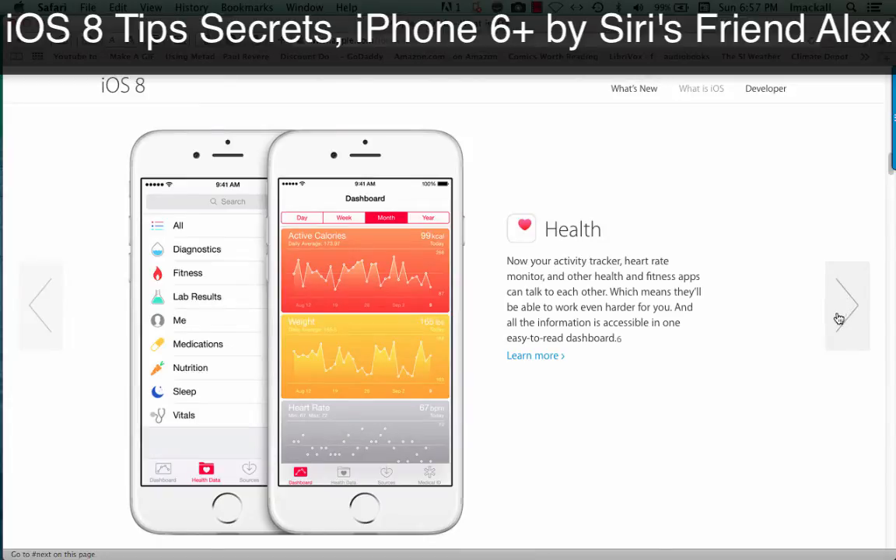Health. Now your activity tracker, heart rate monitor, and other health and fitness apps can talk to each other, which means they'll be able to work even harder for you. And all the information is accessible in one easy-to-read dashboard.